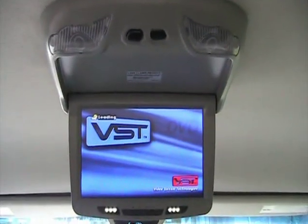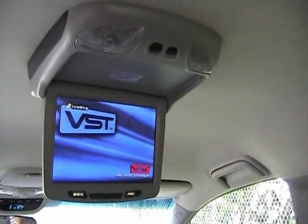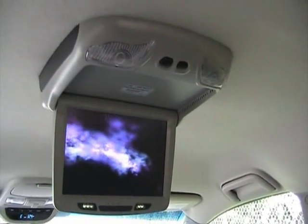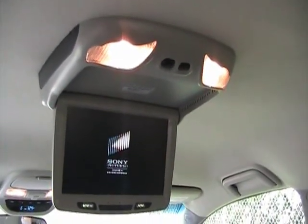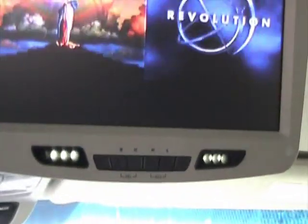The movie should start playing automatically. This roof-mounted DVD system is great because it has built-in courtesy lights on the roof — when the doors open, the courtesy lights turn on, and when the doors close, they turn off automatically. It also comes with two wireless headphones. It's got all the controls on the TV screen itself, and it also comes with a remote control.